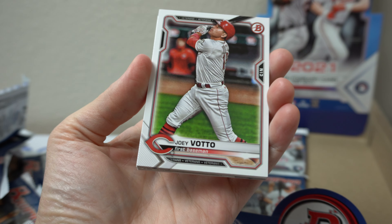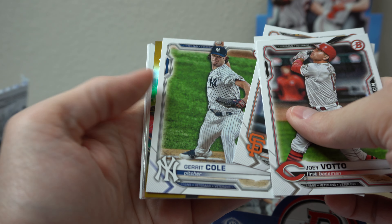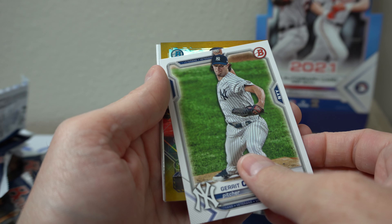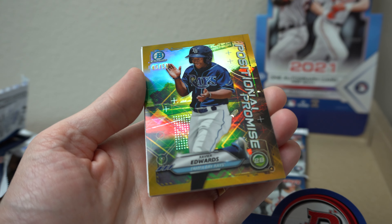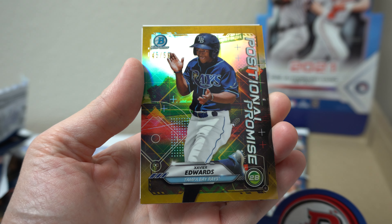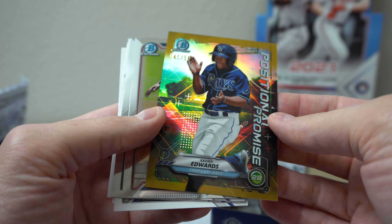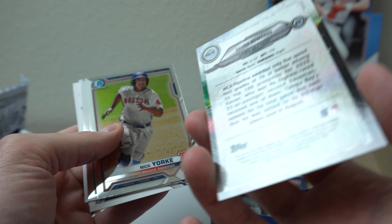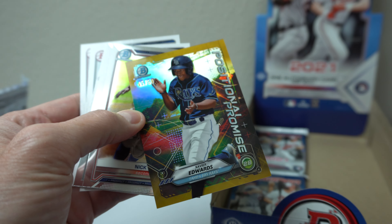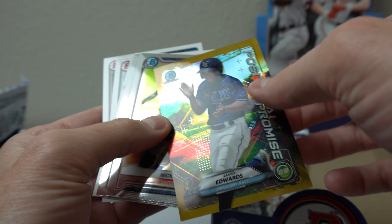Cody Hosie on the back. Joey Votto. Hira Posey. Ooh — is that a gold? Garrett Cole gold! Oh nice — Xavier Edwards. Positional Promise, 45 of 50. That's a cool looking card. Love me some gold if you watch my breaks — somehow I get some gold every once in a while. That's cool, nice looking card. Xavier Edwards — I like that.